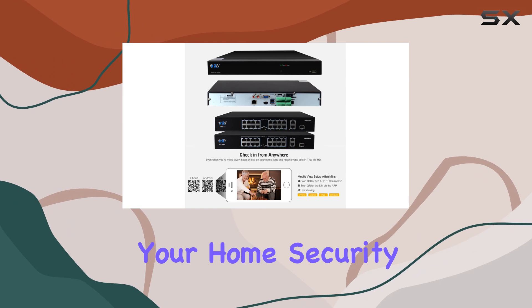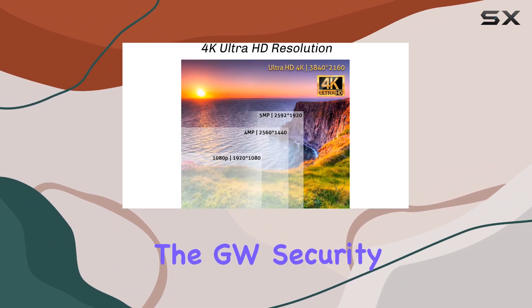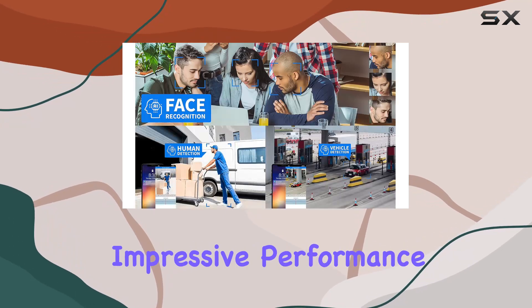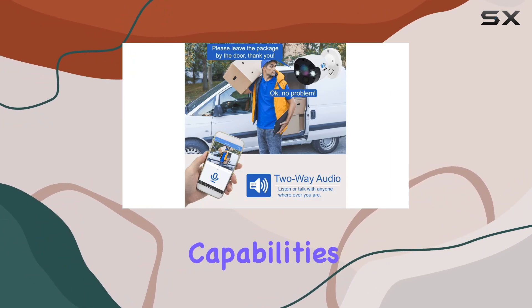Whether you're looking to upgrade your home security or enhance monitoring for a business, the GW Security Smart AI 32-channel NVR system delivers impressive performance and peace of mind with its blend of 4K clarity and advanced AI capabilities.